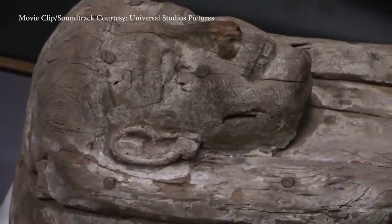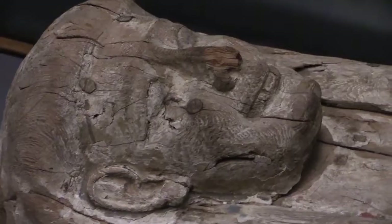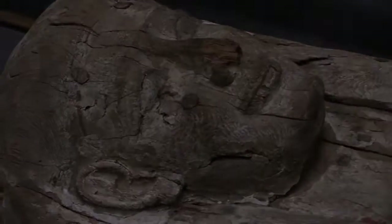For The Met Report, I'm Melanie Townsend.